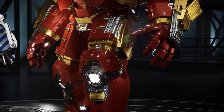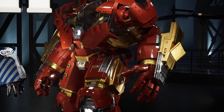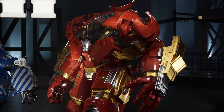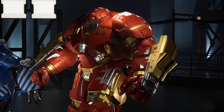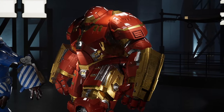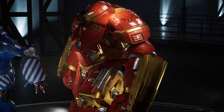With its colossal size, the Hulkbuster is much larger than any standard Iron Man armor. This allows it to match Hulk's physical strength and provide an advantage in close combat. It also features a wide arsenal of weapons and defense systems. Its hydraulic fists can deliver devastating blows, while its shields and sturdy armor protect the pilot from any collateral damage.